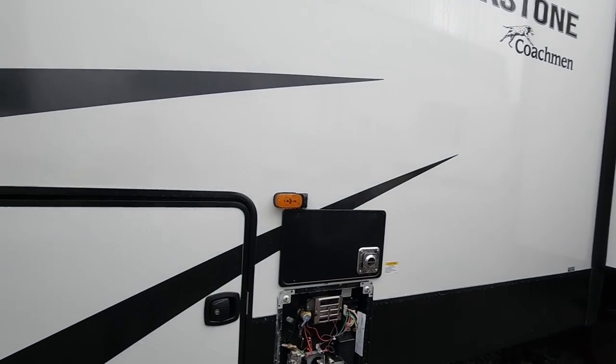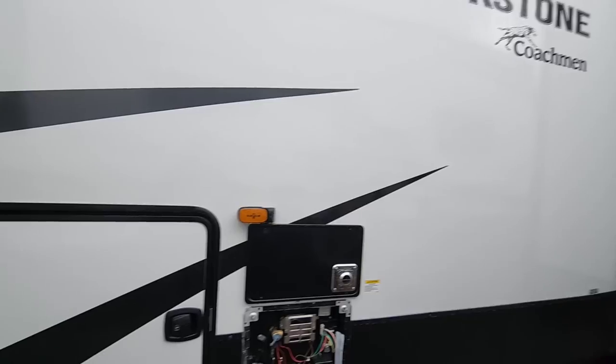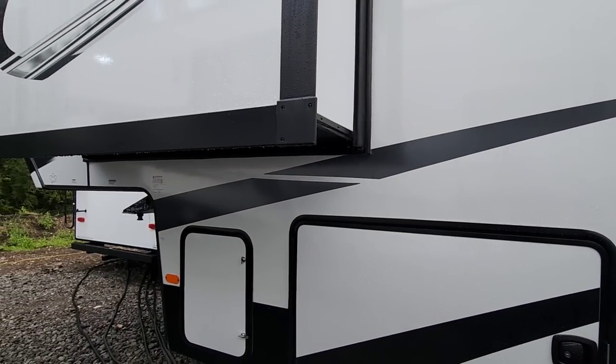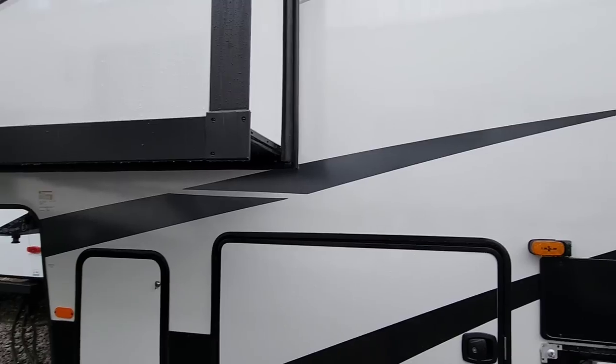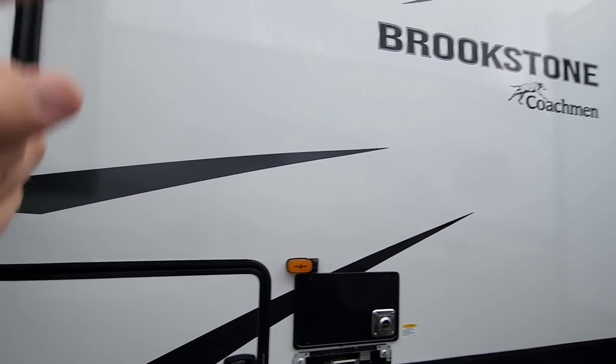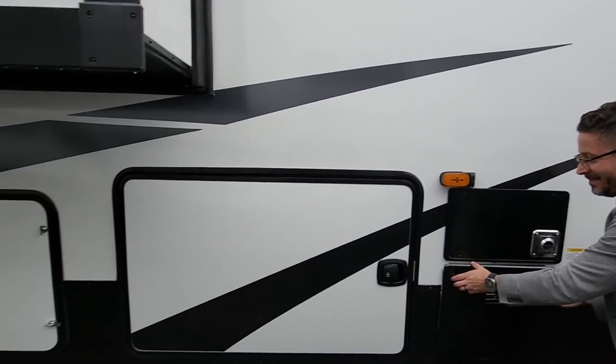We're going to look at some more units — this is a super cool floor plan. When should people start expecting to see this in dealership lots? Within the next two months — October/November timeframe we'll probably start shipping. Well guys, I really hope you enjoyed this video. If you haven't had a chance, now is a perfect time to subscribe to the channel so you can see more really cool floor plans from all the different manufacturers out here. We're going to spend some more time here at Coachman because they have other really unique floor plans — we'll talk to you again very soon.